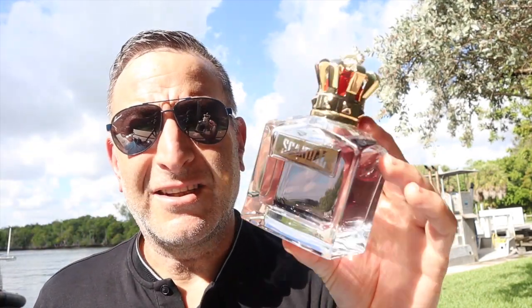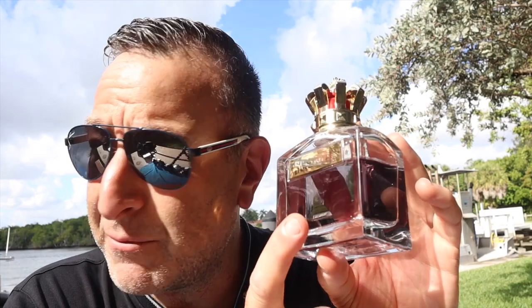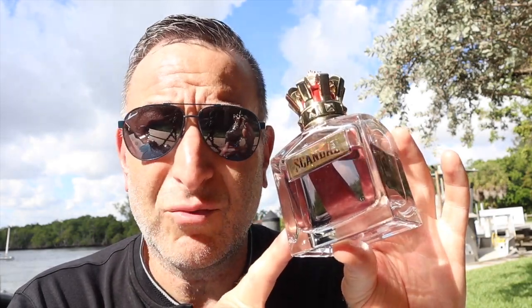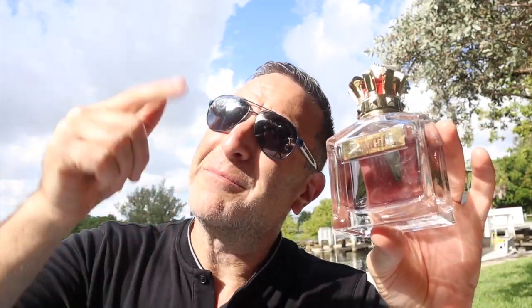If you can find it, get Scandal by Jean Paul Gaultier. It's a sweet fragrance with lavender, caramel, vetiver, and other notes. All in all, it's a unique composition that gets compliments — very edgy and very modern. One thing I really like about it is there's a touch of smoke throughout the whole composition. And the longevity is out of this world — eight to nine hours. Scandal is a great pick. Hope you enjoyed this video — hit that thumbs up if you liked it.